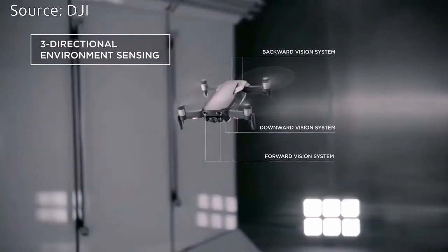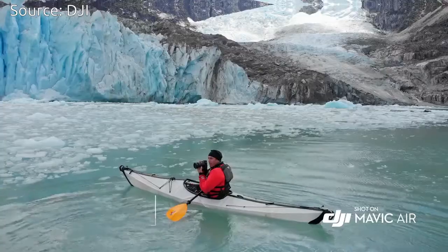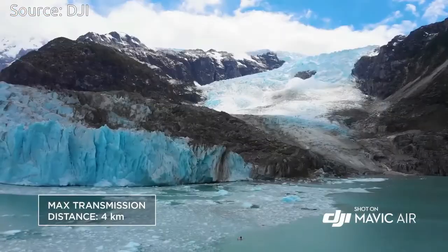Mavic Air has a maximum flight time of up to 21 minutes, and it can fly stably in windy conditions of up to 22 mph.